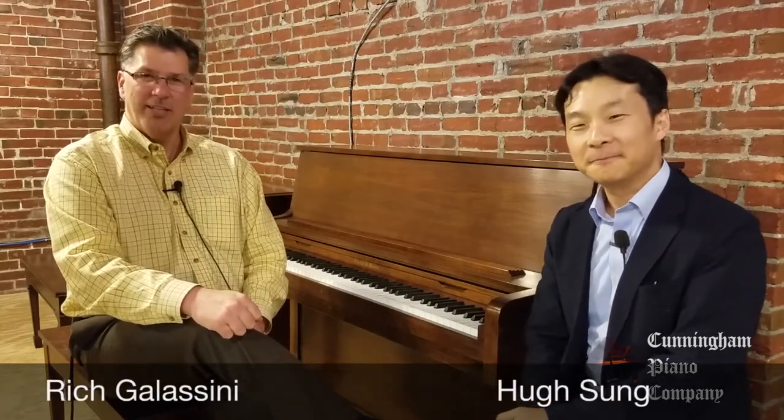Welcome to Cunningham Piano. I'm Hugh Sung. And I'm Rich Gallicini. We're seated in front of this lovely Charles Walter upright piano. Rich, can you tell me about this lovely piano?